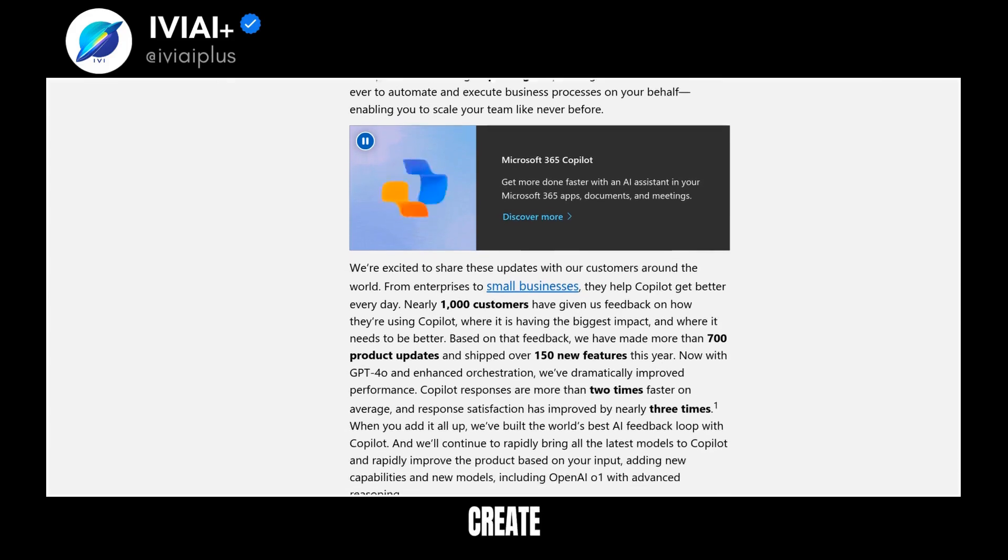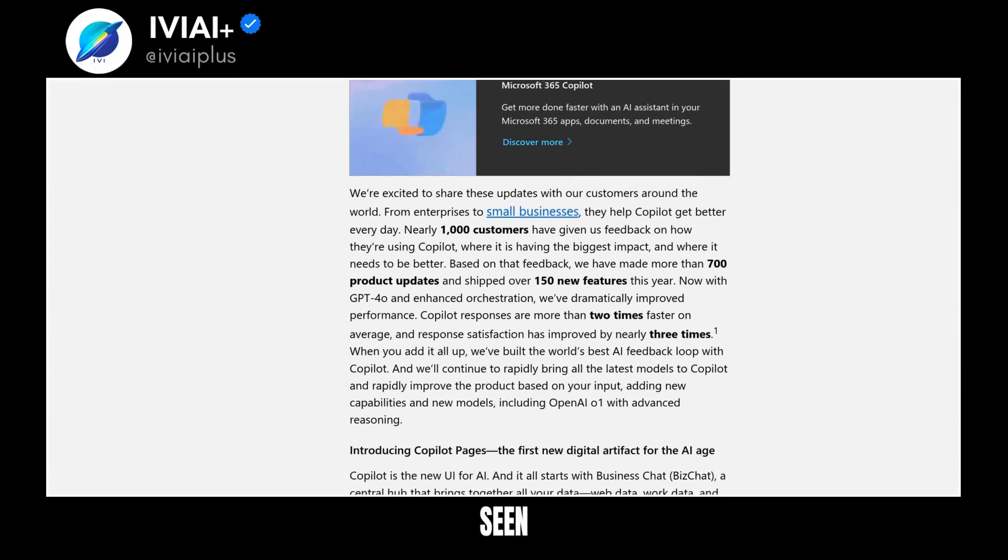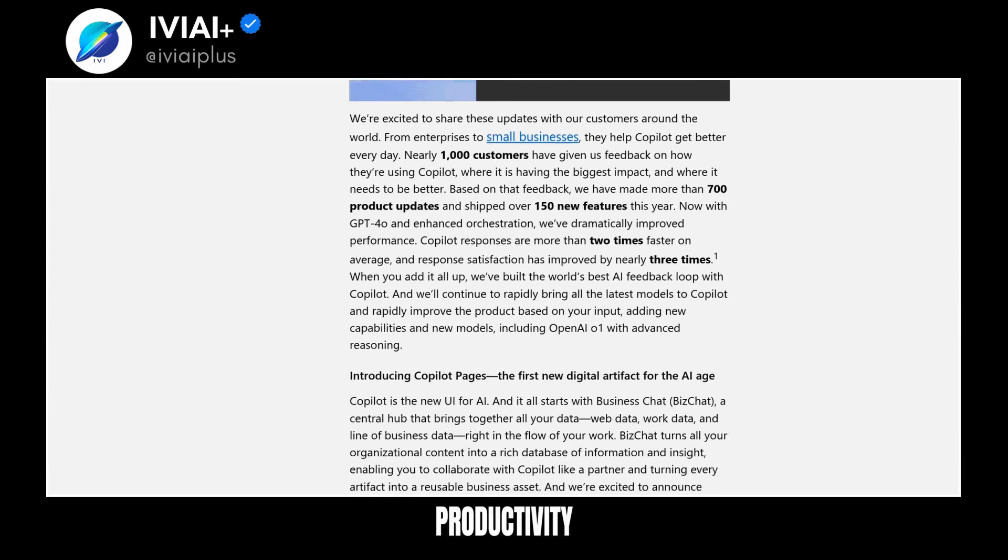OneDrive's Copilot finds information across files. Copilot agents are AI assistants that automate tasks. Agent Builder allows anyone to create a Copilot agent. Customers have seen significant time savings and productivity gains.